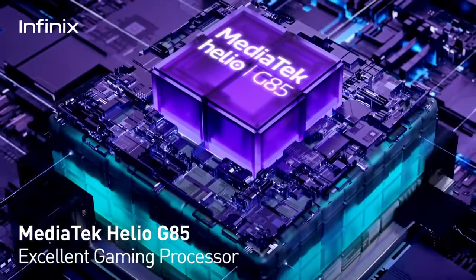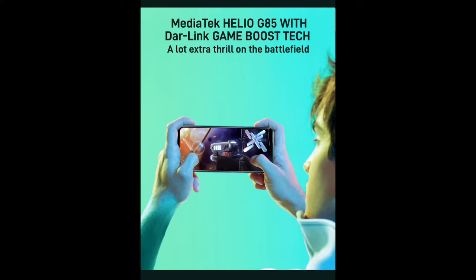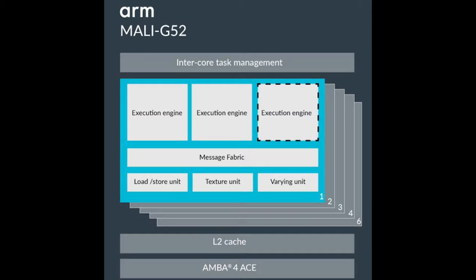At the heart of this device is the MediaTek Helio G85, which is an octa-core processor based on 12nm architecture. It has dual A75 and six A55 CPUs and runs on a Mali G52 GPU.